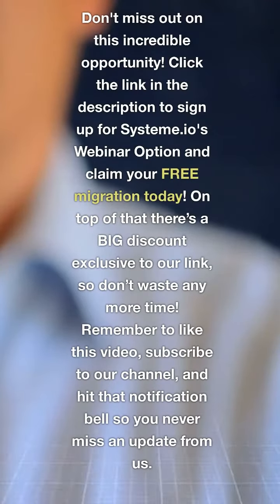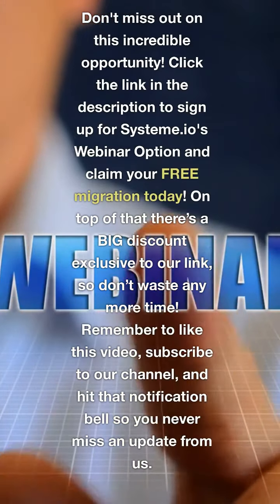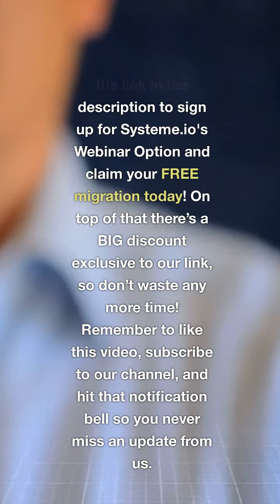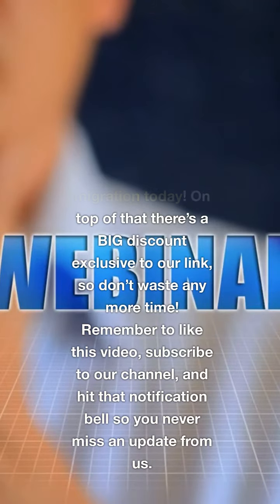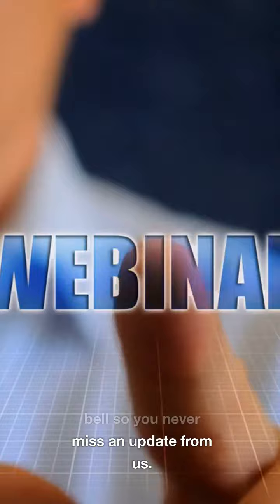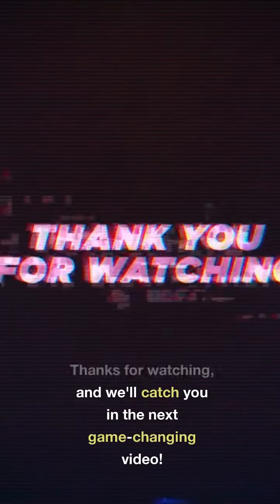The future of your online business starts now. Don't miss out on this incredible opportunity. Click the link in the description to sign up for System A.I.O.'s webinar option and claim your free migration today. On top of that, there's a big discount exclusive to our link, so don't waste any more time. Remember to like this video, subscribe to our channel, and hit that notification bell so you never miss an update from us. Thanks for watching, and we'll catch you in the next game-changing video.